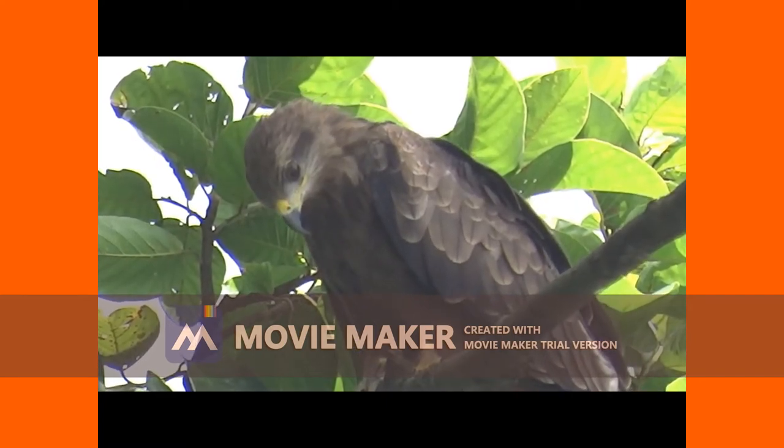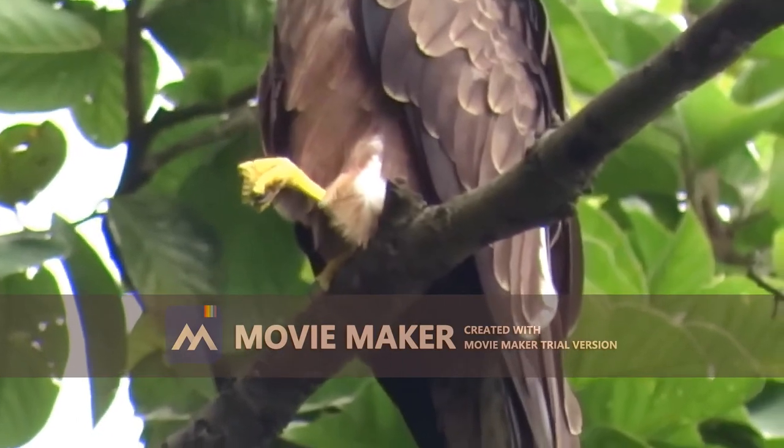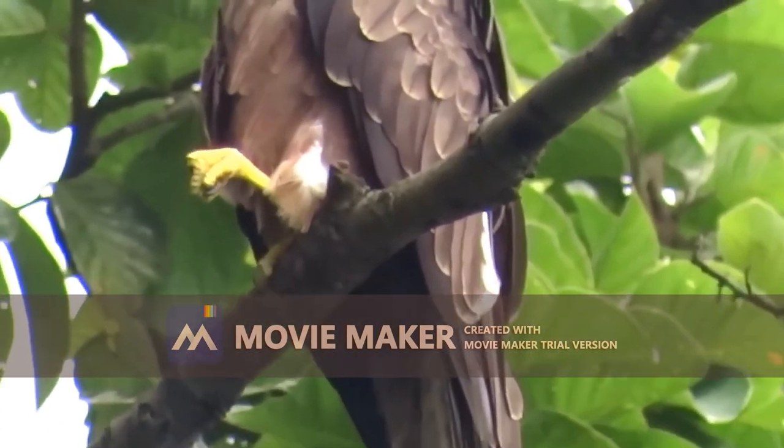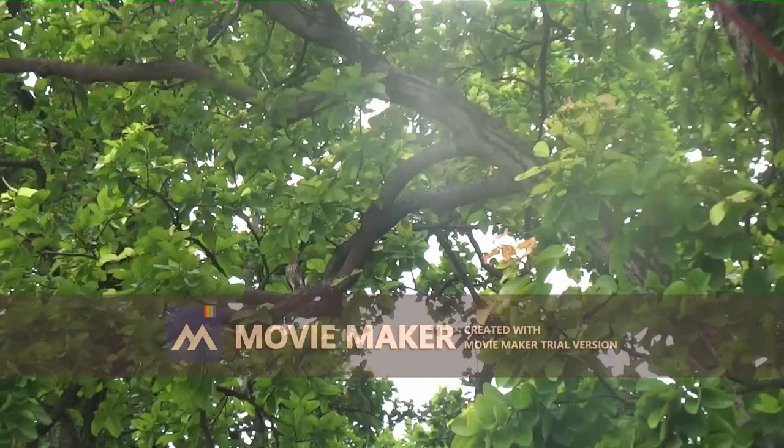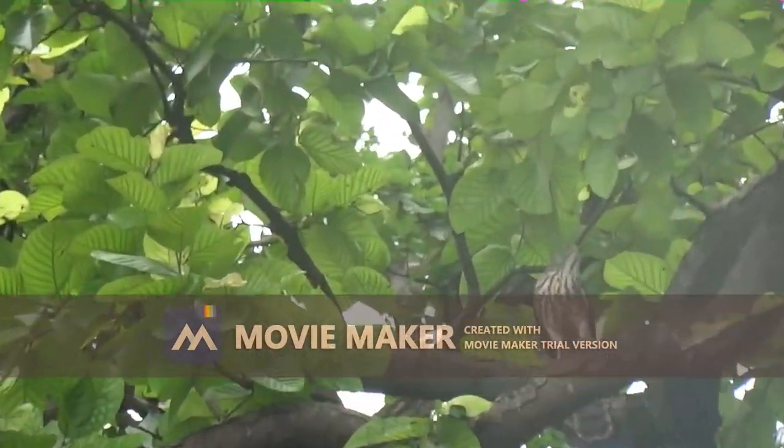First, hooked beaks with sharp edges. Second, feet with sharp curved claws or talons. Third, keen eyesight.